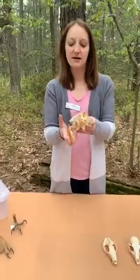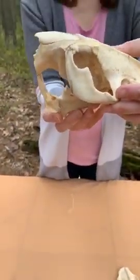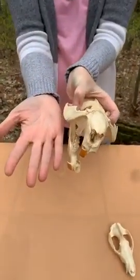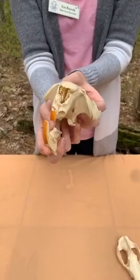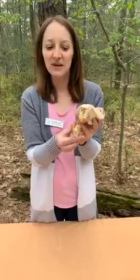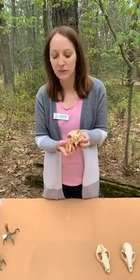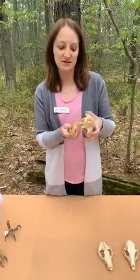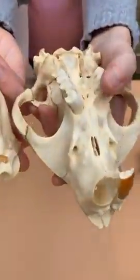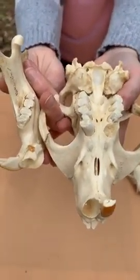Here's another herbivore — a plant eater. This guy has some pretty long teeth, and it's about the size of my hand. This is our friend the beaver. Beavers have long teeth, and as the biggest rodent in North America, their teeth grow their whole life — they'll wear down and break, but they keep growing. He uses those long teeth to eat plants and chew on wood and branches. He also has flat molars in the back to help him grind his food.